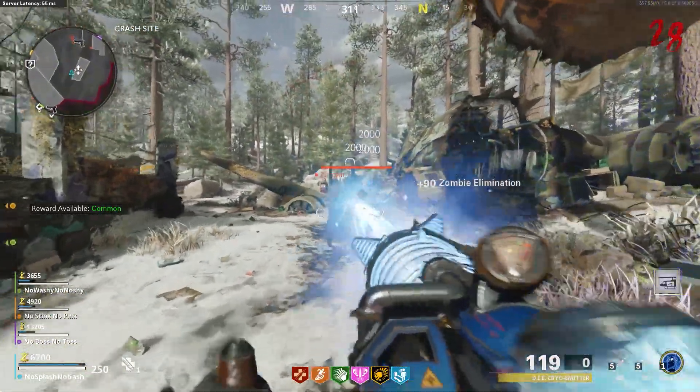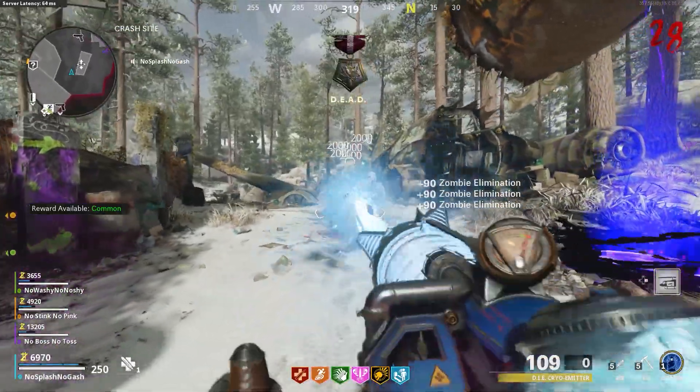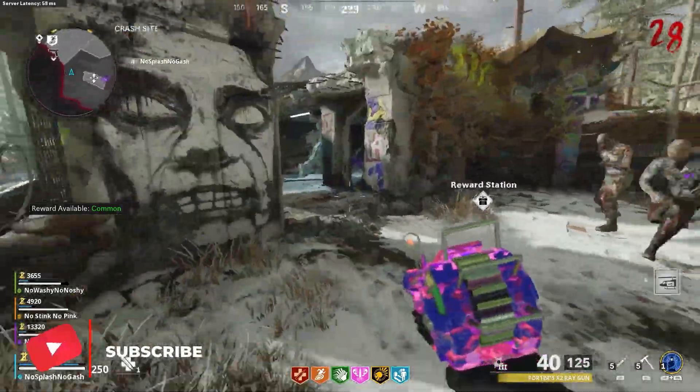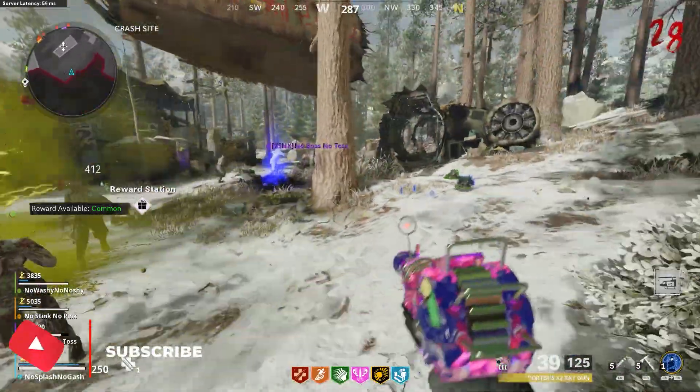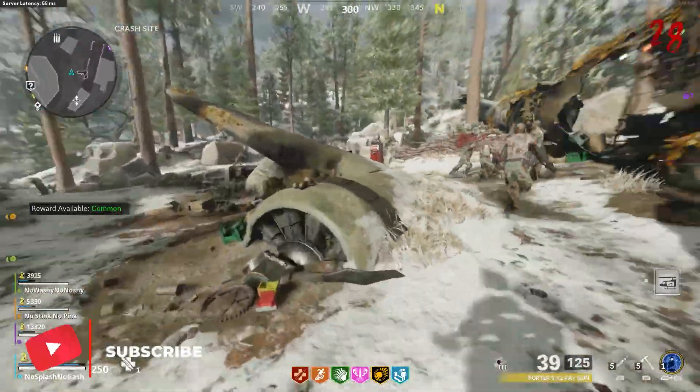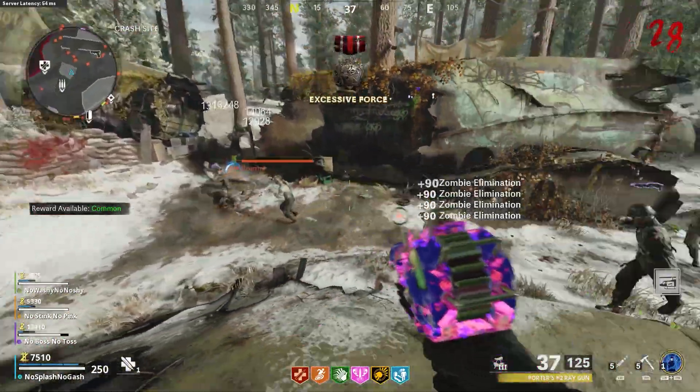Anyway, that's it for this video. I hope you've enjoyed it - if you found it useful then comment that down below and let me know if you've got any thoughts as well. Make sure you smash that thumbs up button and subscribe for more. I'll see you in the next one, peace.